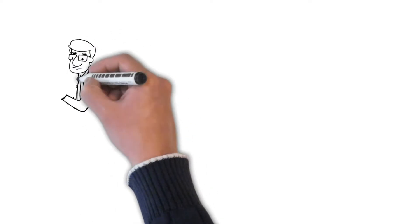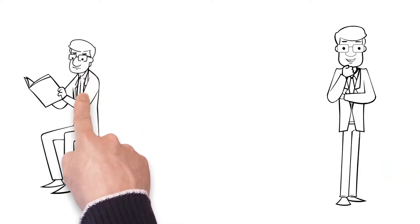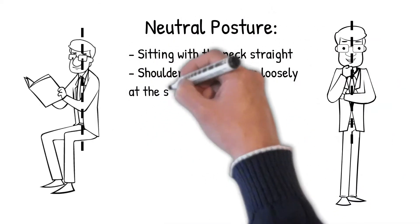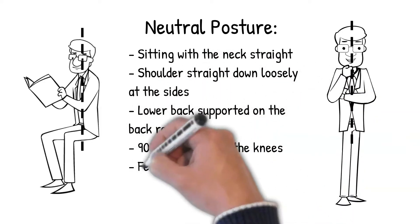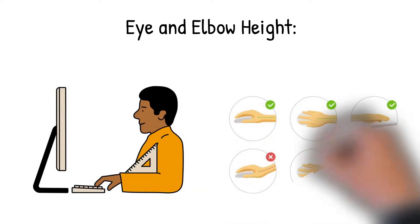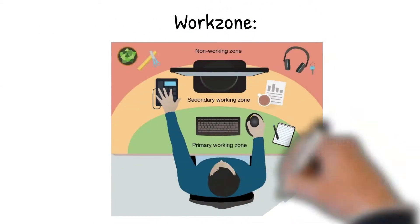For neutral posture, attain a proper posture while performing sitting or standing work. A neutral seated posture should include sitting with the neck straight, shoulders straight down loosely at the sides, lower back supported on the backrest of the furniture, 90 degrees at hips and 90 degrees at the knee, and feet flat on the floor or on a footrest. For eye and elbow height, elbows should be at a right angle, wrists straight — make sure your laptop screen is not too low so as not to cause neck strain. For your work area, keep your laptop in the primary work zone.